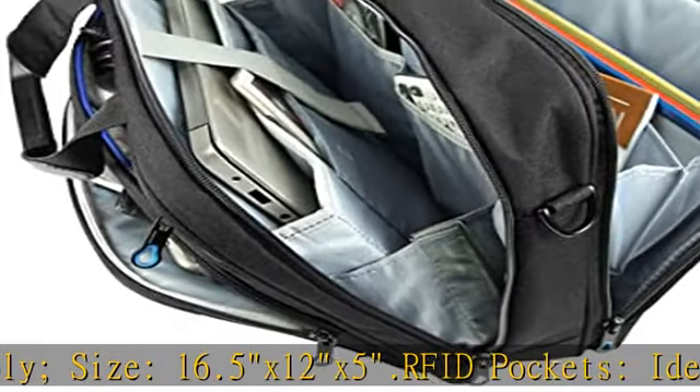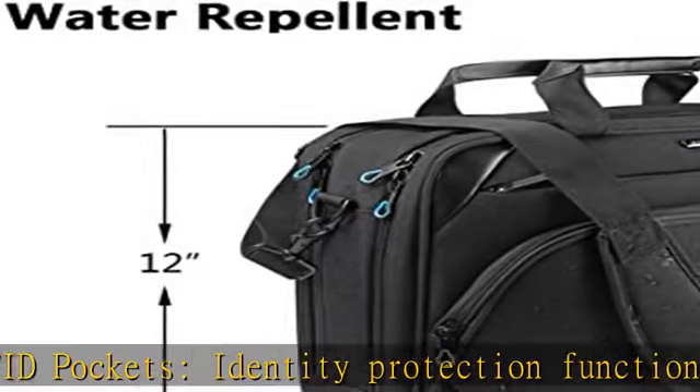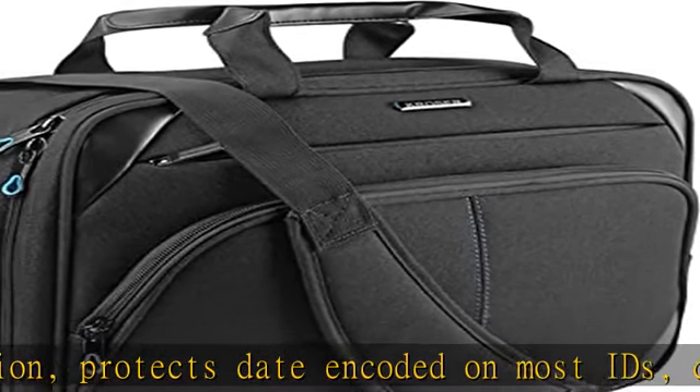Protects data encoded on most IDs, credit cards, and passports. Luggage strap for fixing the bag on the trolley of luggage.